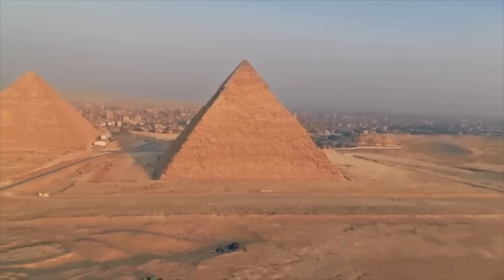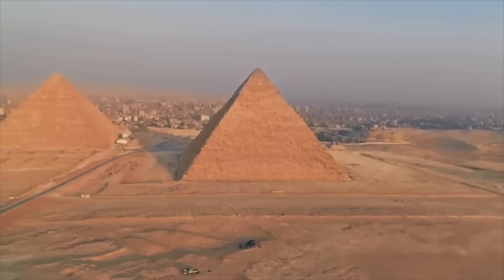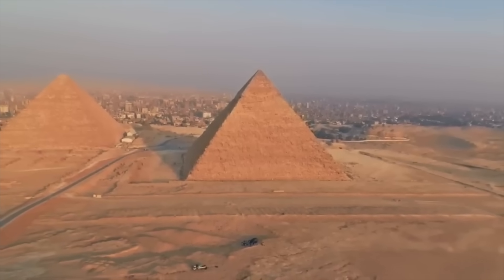You may be surprised to learn that the Khafre Pyramid was muon-scanned — and no, not in the 21st century, but way back in the 1960s.